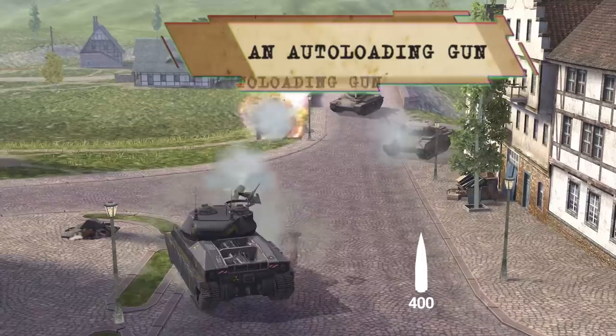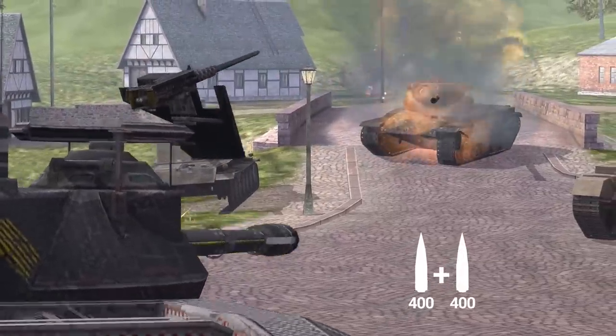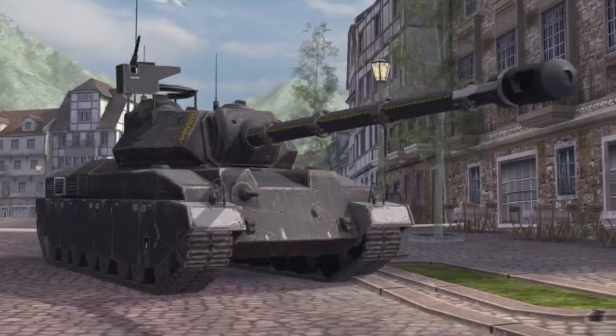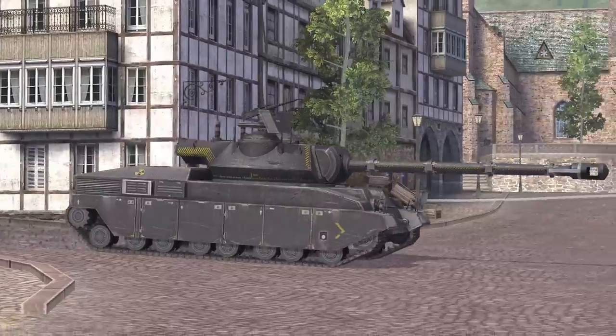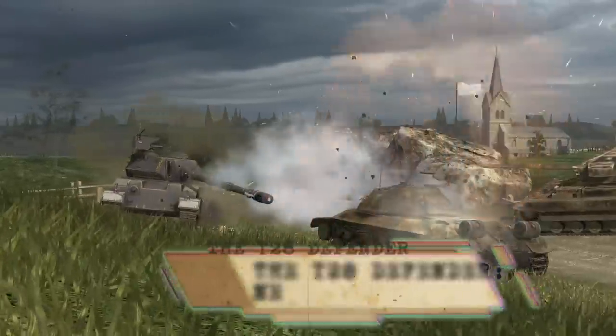An auto-loading gun. An auto-loader with three shells makes your attacks devastating. Deal up to 1,200 points of damage in just over 14 seconds. Fully reload in 21 seconds while seeking out an even better firing position. The T-28 Defender — NewTek wins!